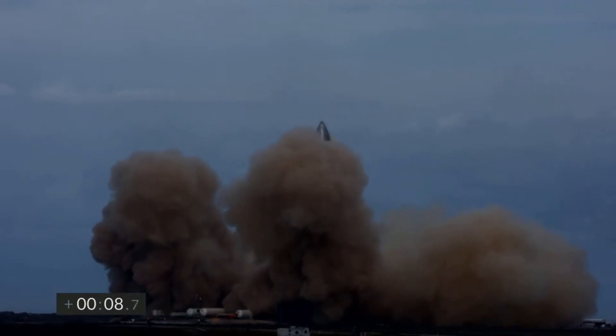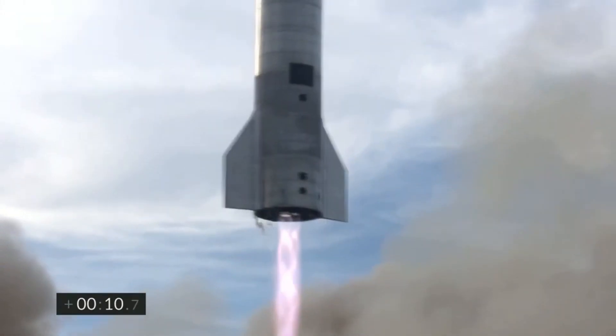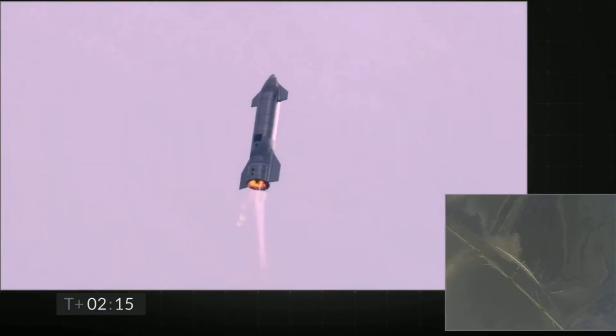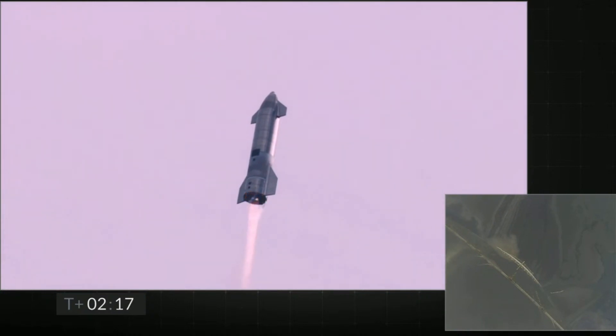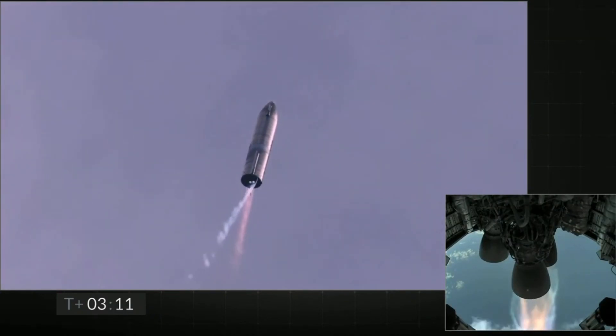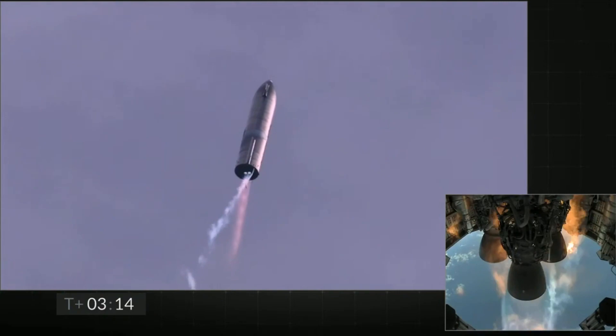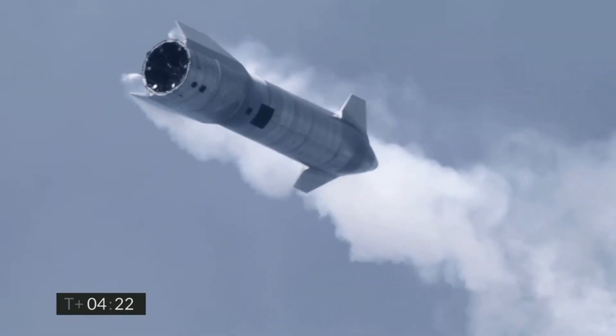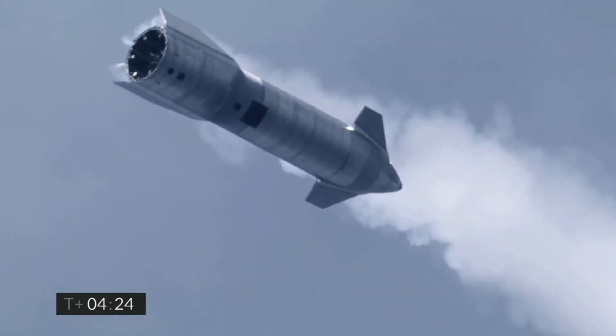As you can see, the ascent of Starship SN10 is very similar to its predecessors SN8 and SN9. Flying under the power of three Raptor engines, at around T-plus 2 minutes 15 seconds, SN10 switched back to two Raptor engines for the remaining phase of ascent. And then, at just over 8 kilometers of altitude, SN10 shifted its control to a single Raptor engine as it neared the apogee of 10 kilometers. Once at its highest point, the prototype shut down the last remaining Raptor engine and successfully completed the belly-flop maneuver.